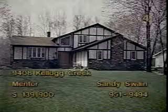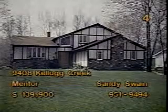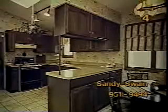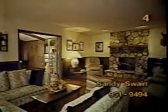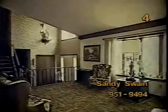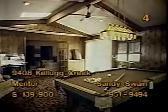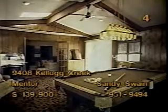The split level at 9408 Kellogg Creek, Mentor includes four bedrooms and two baths. It's priced at $139,900. The kitchen will make meal preparation easier. A skylight is in that vaulted ceiling. You'll want to spend a lot of leisure time in this family room with its stone fireplace, wet bar, and wood panel accent. The living room's warm, neutral tones and a two-story foyer will greet your visitors, who may soon find themselves enjoying a game of pool in the game room. Find out how you can rack up this home today by taking a cue from hostess Sandy Swain.